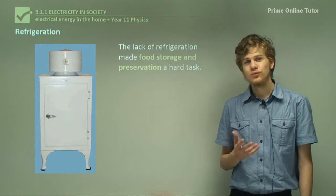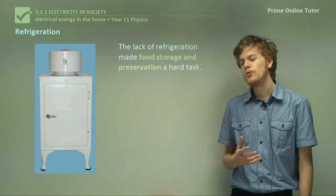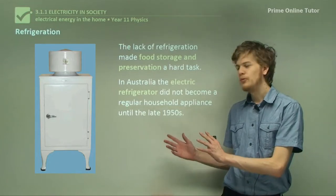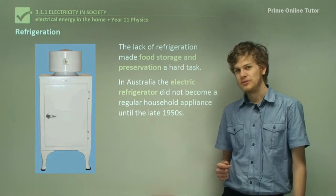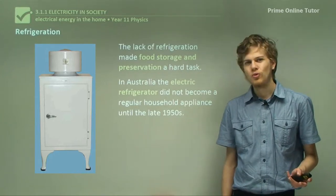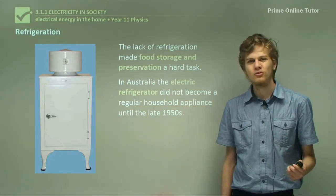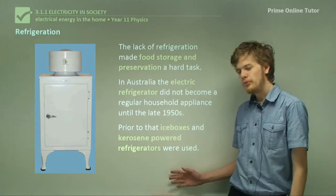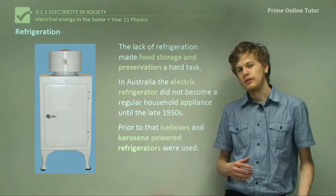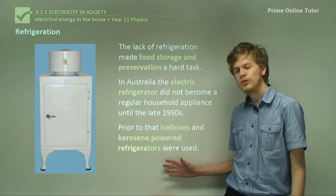Another thing we take for granted today is food storage. The lack of refrigeration made food storage and preservation a very hard task before electricity. In Australia, the electric refrigerator did not become common until the late 1950s, which is quite a long time given that we're in such a hot continent. Prior to the electric refrigerator, we used things like ice boxes — boxes filled half with ice to cool everything inside — or refrigerators powered by kerosene.